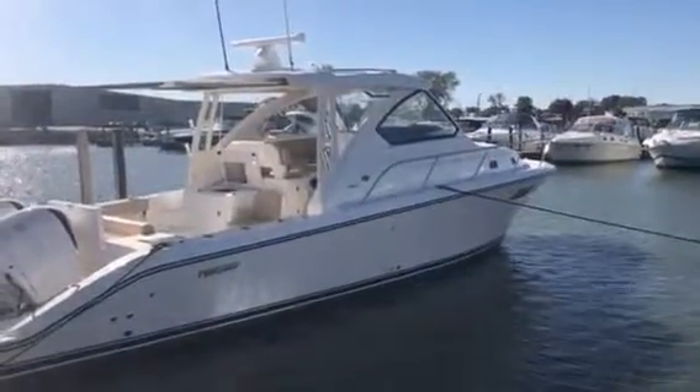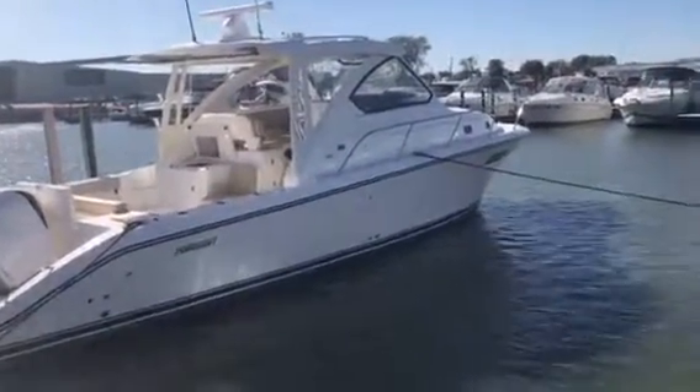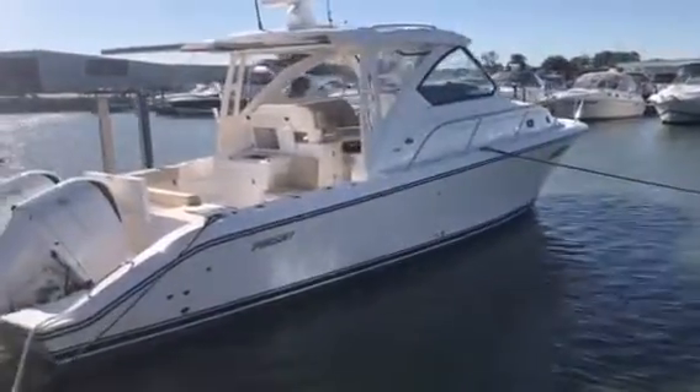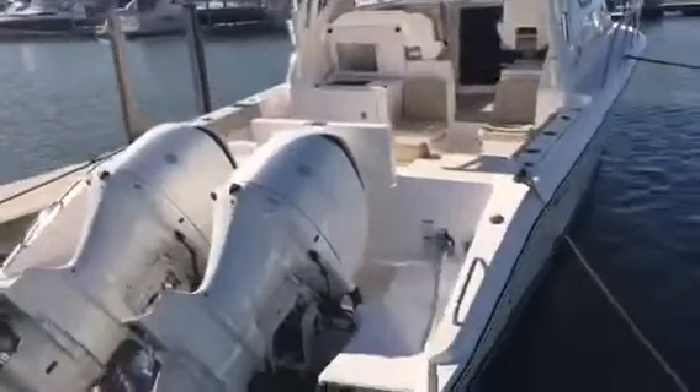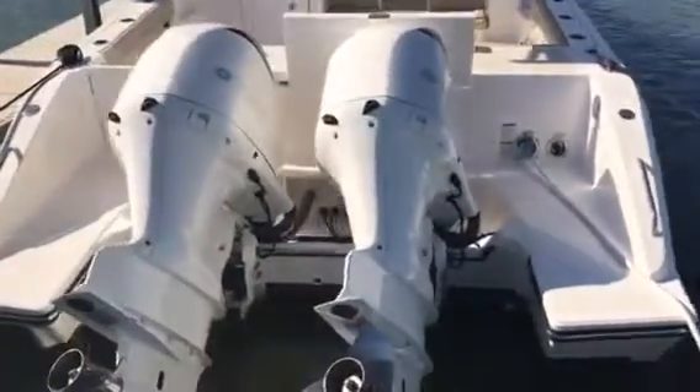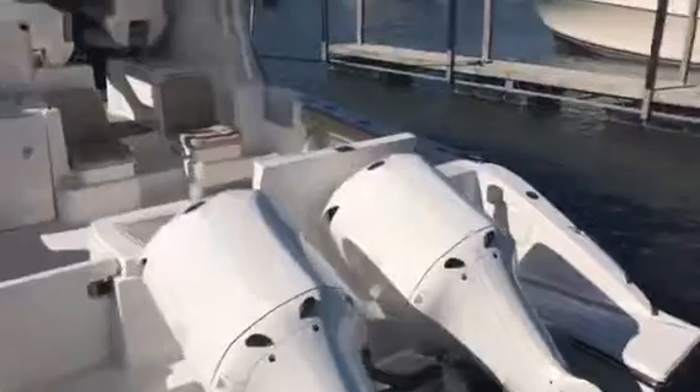Hi, Chris Kettis here from South Shore Marine. We're going to take a look at a 2008 Offshore 355 Pursuit. It's powered by twin Yamaha 350s. You can see these have the upgraded color white paint combo.